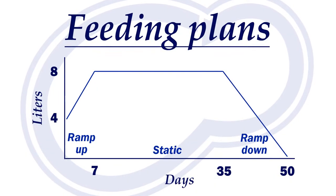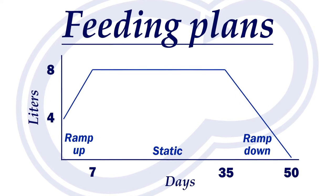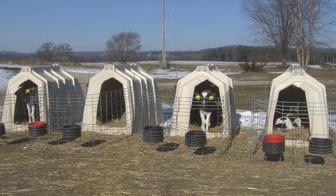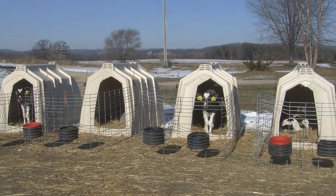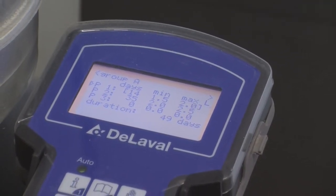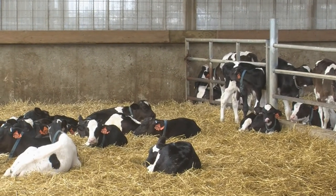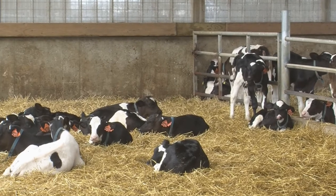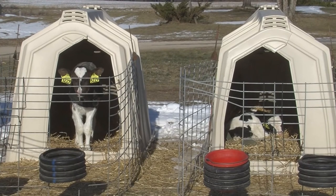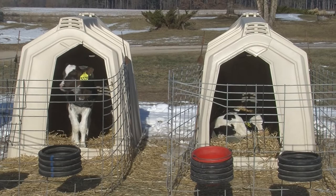Feeding programs are set up as a ramp-up, static, and ramp-down feeding plan. Your feeding plan should reflect when you are entering calves in the feeder. If you are backgrounding those calves for 10 days, you must take that into account in your total feeding plan. The auto-feeder will register the calf when it first comes in and considers that the first day of the plan. The feeding plan itself may only need to be 40 days if you are looking to wean at 50 days. Keep in mind, this may change how you feed your calves prior to entering the feeder. Feeding 3.8 liters per day for 10 days and then expecting them to jump to 8 liters shortly after entering the feeder is a very big leap.